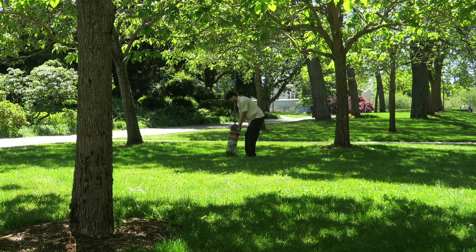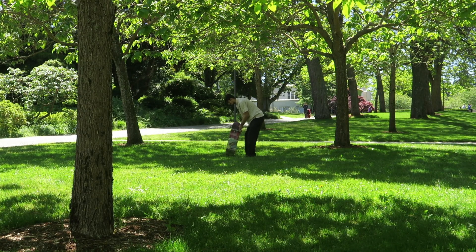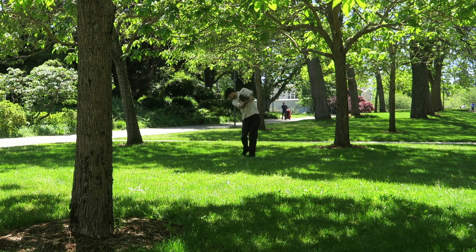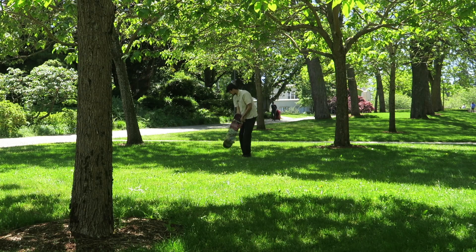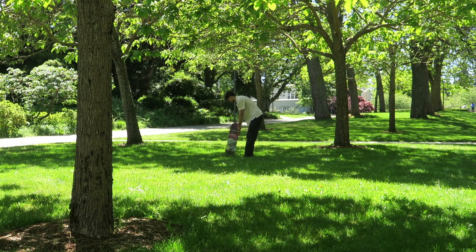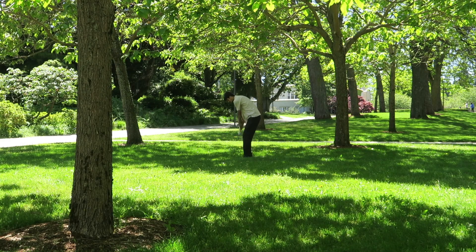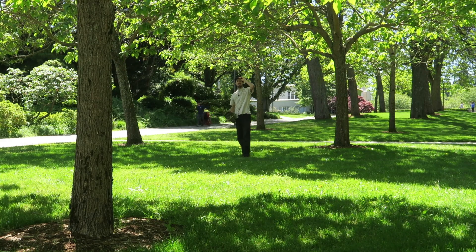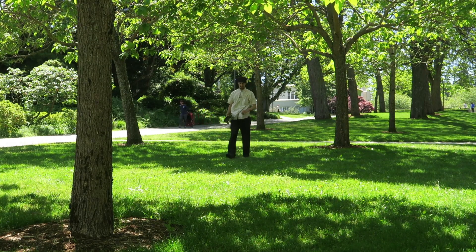Arms straight, feet straight. Ground test. That was a little sketchy. Hold on. Arms straight. Oh, there it goes — you see that? Yeah, you saw that.